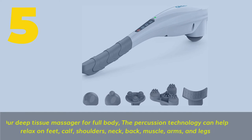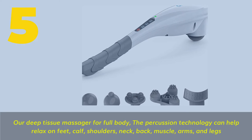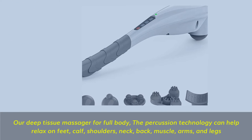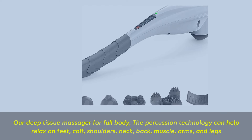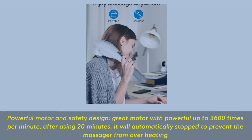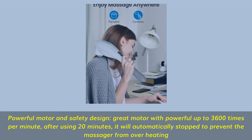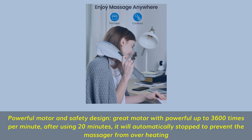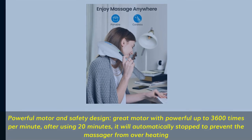Number 5. Our Deep Tissue Massager for Full Body. The percussion technology can help relax feet, calf, shoulders, neck, back, muscle, arms, and legs. Powerful Motor and Safety Design — great motor with up to 3,600 percussions per minute. After 20 minutes of use, it will automatically stop to prevent the massager from overheating.